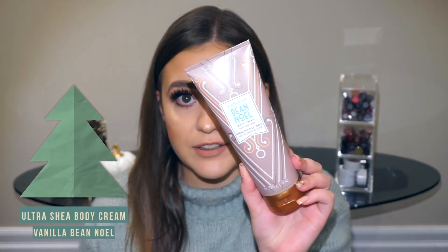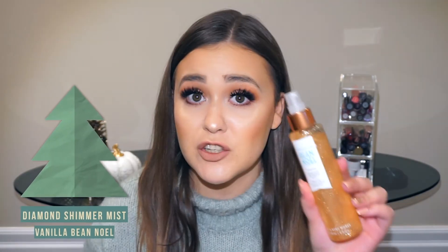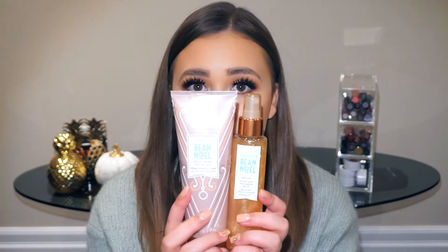Moving on to body care and skin care: I picked up the Vanilla Bean Noel body cream with chia moisture. I love the bottle — it is so pretty — and it's the same scent as the candle. The vanilla isn't too overpowering but it smells heavenly. To go with that I got the Vanilla Bean Noel Diamond Shimmer Mist, which is a body mist with shimmer. You can see the shimmer right there — it smells so good.